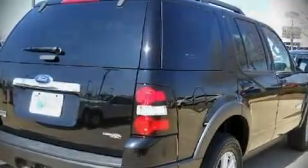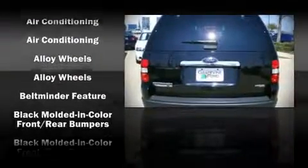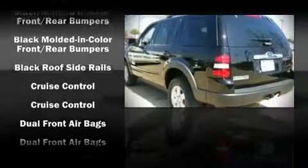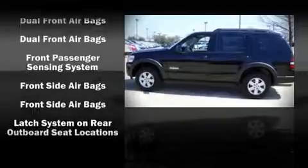Ford ensures the safety and security of its passengers with equipment such as dual front impact airbags, front side impact airbags, traction control, and four-wheel disc brakes with ABS.